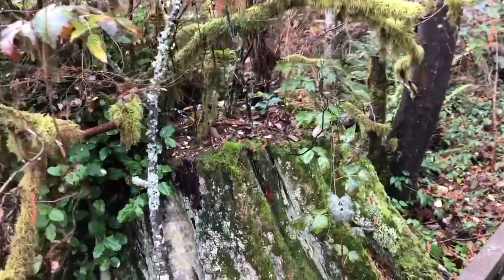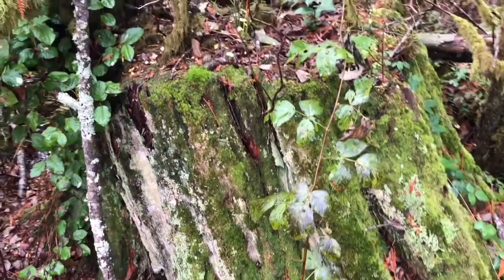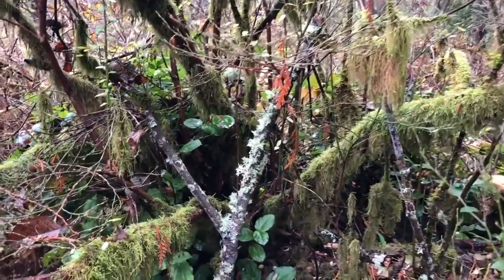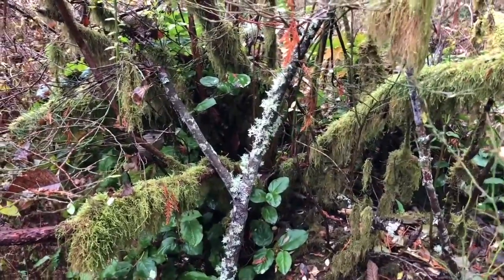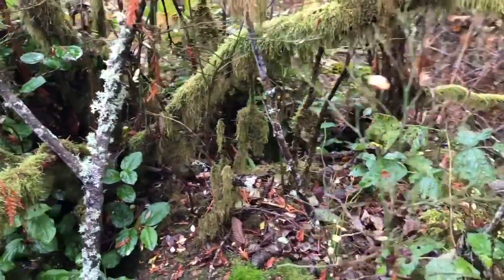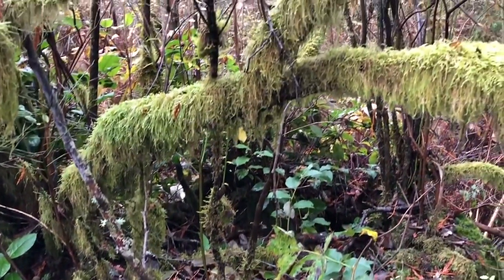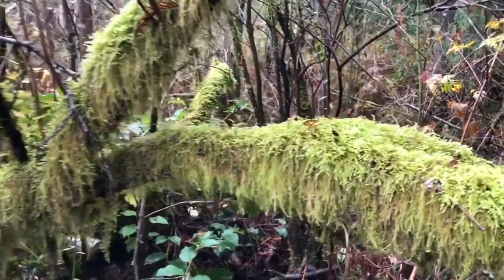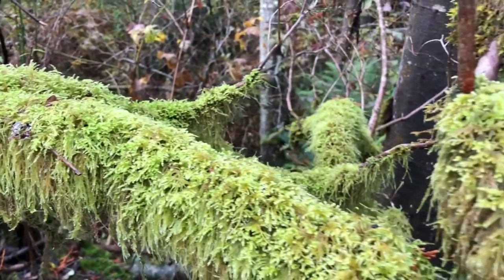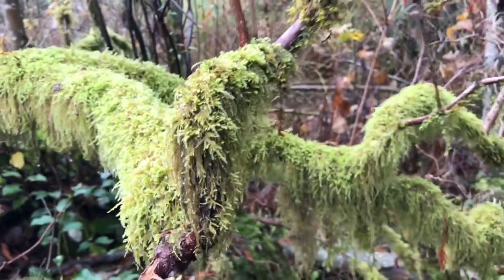Here's an old stump that has become a nurse log. They call it a nurse log because it has given life to offspring — there's a shrub that has grown out the side of this old stump, and you can see some of the younger ones growing out of the middle of it. And look at the moss hanging from this branch — it looks like fur, and it almost looks like a creature.